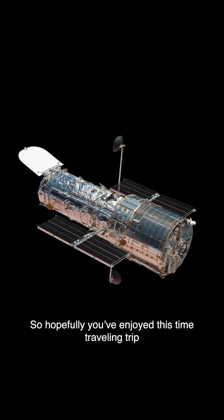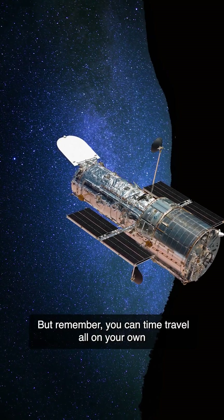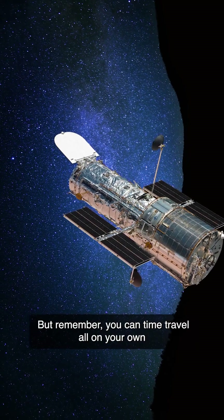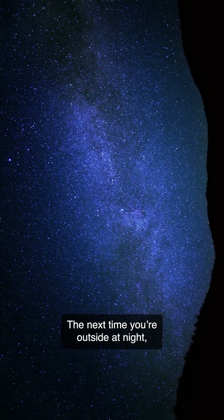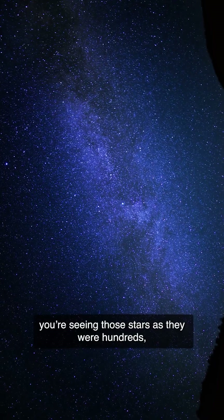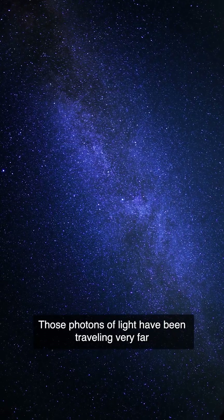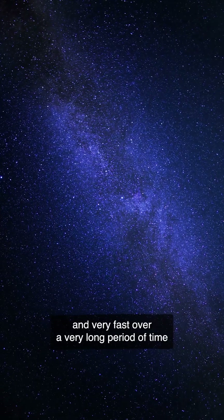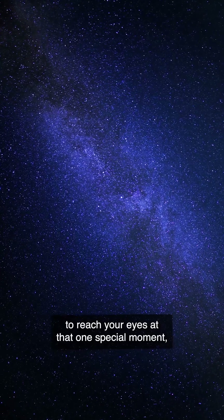So hopefully you've enjoyed this time traveling trip with the Hubble Space Telescope. But remember, you can time travel all on your own without a fancy space telescope as well. The next time you're outside at night, remember to look up at the stars. You're seeing those stars as they were hundreds if not thousands of years ago. Those photons of light have been traveling very far and very fast over a very long period of time to reach your eyes at that one special moment. So don't blink or you'll miss it. Congratulations!